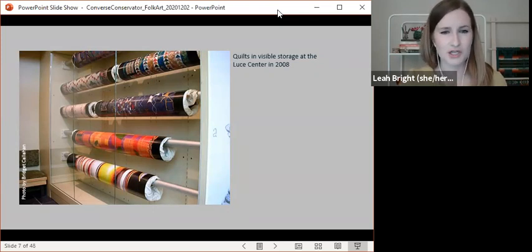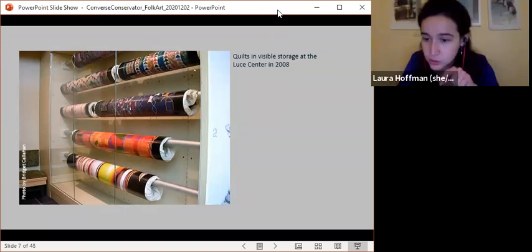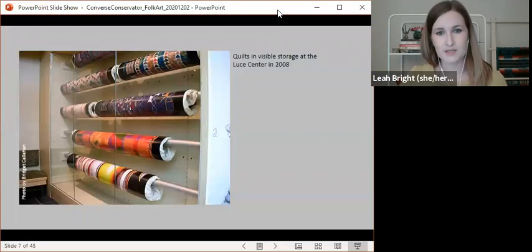Those photos on the rolls are actually large photographs of the quilts to show what's there — the quilts themselves are rolled between tissue. One of the main vulnerabilities of quilts is light damage, because they're often made with organic dyes that can fade in light pretty quickly, so we try to keep them out of light. We cycle them in and out of the galleries with relative frequency, and we have a contract textile conservator — shout out to Julie Brennan — who always does this for us.